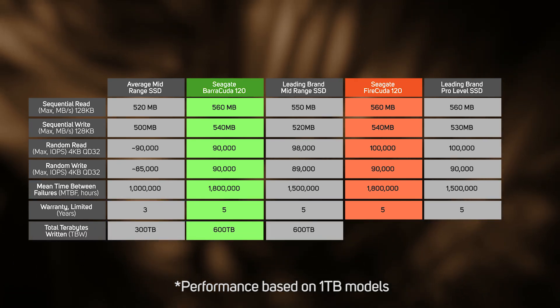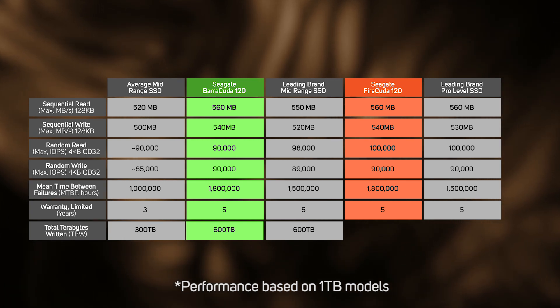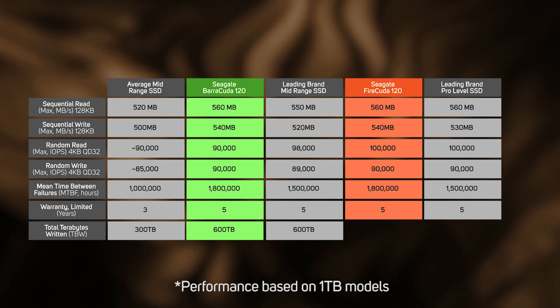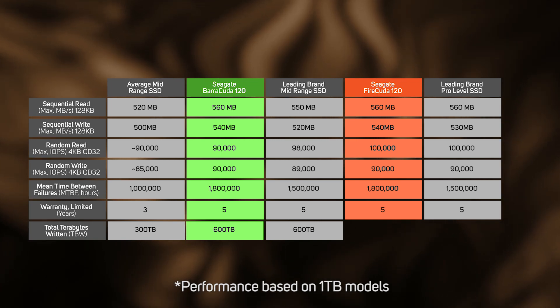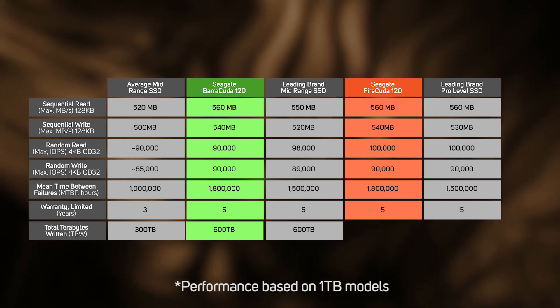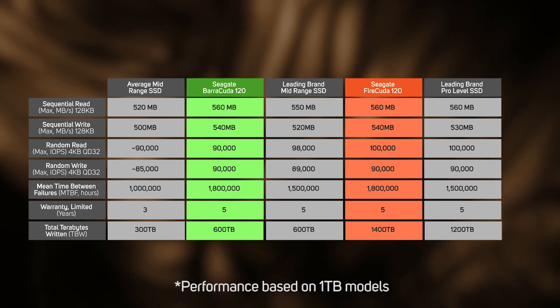This is a measure of how much data you can expect to be written during the life of the drive. Looking at the one terabyte drive, at 600 TBW the Barracuda 120 is looking pretty strong against the mainstream competition — it's probably more than most would ever use. But the new FireCuda offers over double that with 1400 TBW.